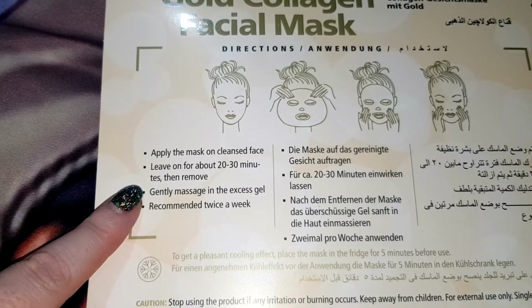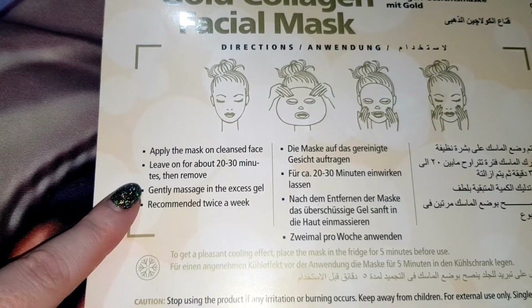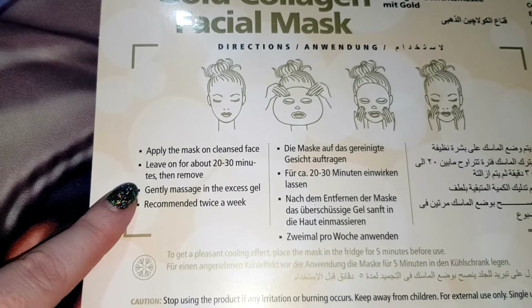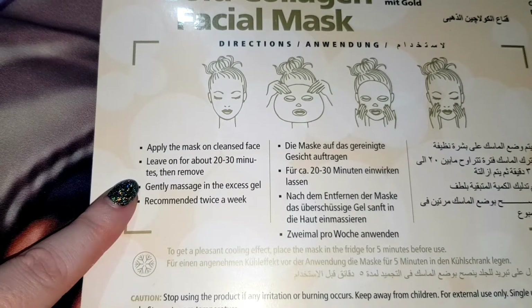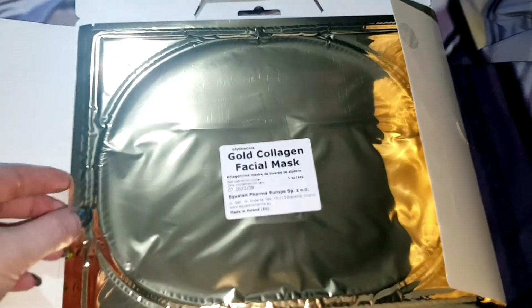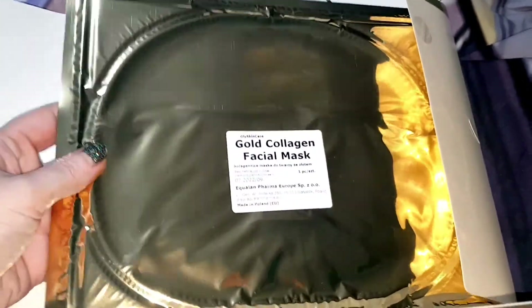The directions say to apply to a clean face and leave for 20 to 30 minutes. I normally apply my face mask after the bath, and they recommend you use this mask twice a week. As you can see the packaging is quite big, and that's because the face masks are all laid out completely flat.